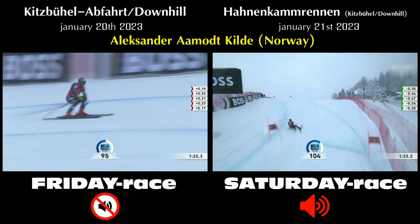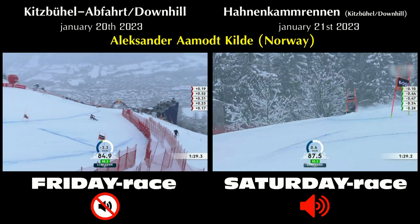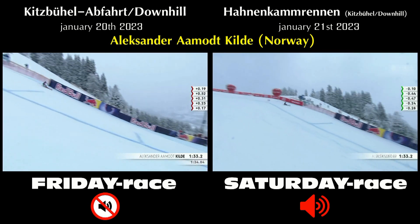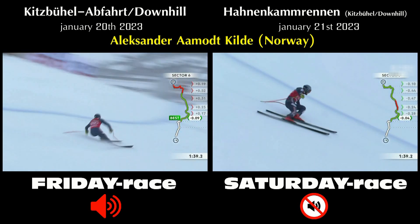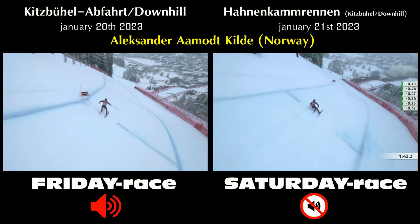And look at this — are we playing a video game here? Pass me my joystick, I want to run this Norwegian. That's nuts. Over the Hausberg, he's still coming. And this was where we saw a small error from Vincent Kreekmeyer, but we've seen another error there from Kildo in a similar position.